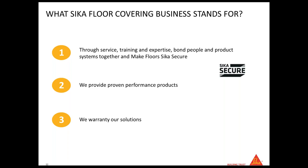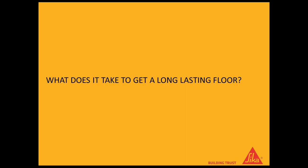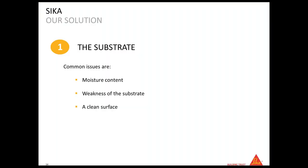We are all concerned about making the floor last, because no one wants to go back to a job a year later with a failure. What you need to think about when you walk a job is what does it take to get a long-lasting floor. The first step to consider is the substrate — the substrate is the key to making your floor last. There are many different issues you can encounter; the most common is moisture content where the moisture in the subfloor is too high based on the flooring manufacturer's requirement.